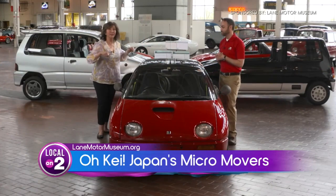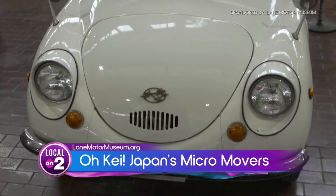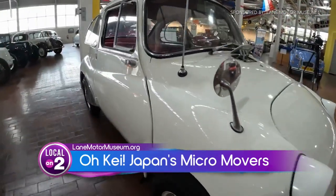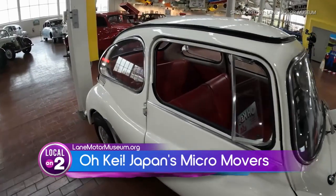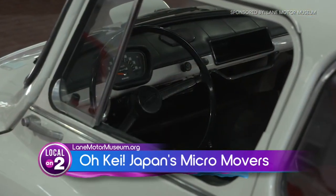So the smallest car in the exhibit is our Subaru 360 — actually where Subaru got its start in America. It is a very small car; it's even smaller than an old Volkswagen Beetle. So if you know how small an old Beetle is, this is even tinier.